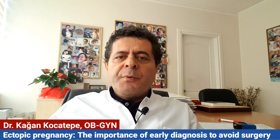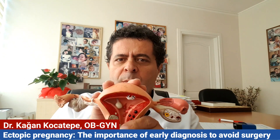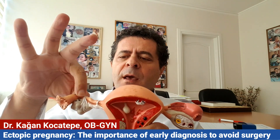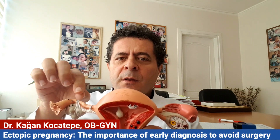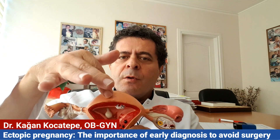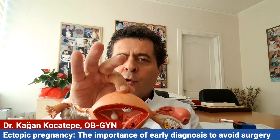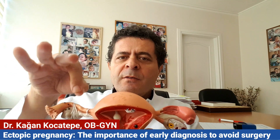An ectopic pregnancy is a pregnancy located elsewhere outside of the uterus. Here you see the uterus — this is the womb — and these are the fallopian tubes. Normally, fertilization occurs inside one of the tubes. After fertilization, in about one week, the early embryo travels through the rest of the fallopian tube into the endometrium, into the uterus.